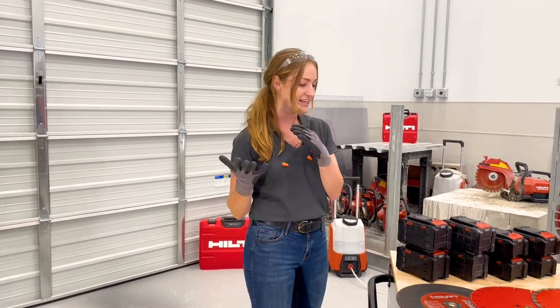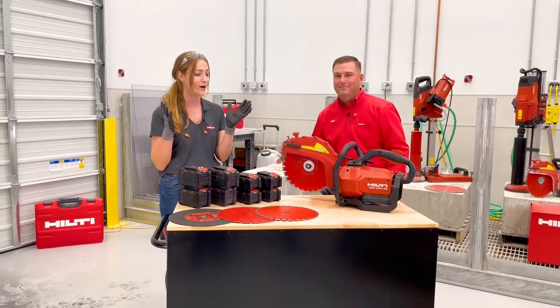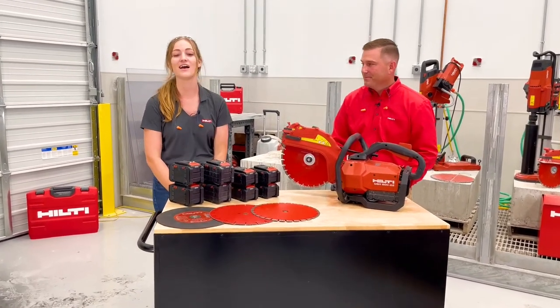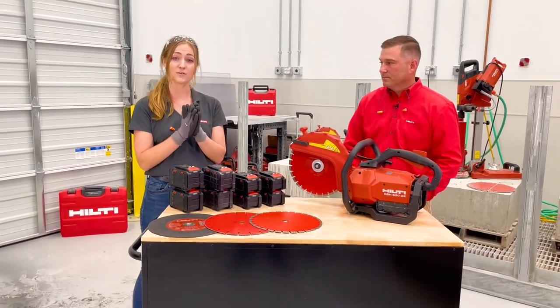So without further ado, let's go ahead and get started in this episode. I would like to introduce my teammate Ed Sells, who is our product manager for Diamond applications and Diamond products. Thanks, Krista. So we're going to be talking about our cutoff saw tools.